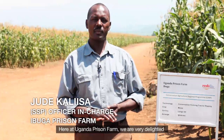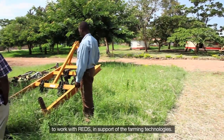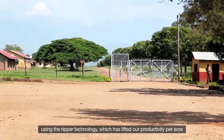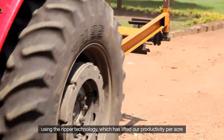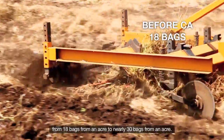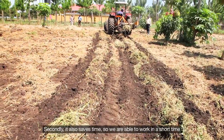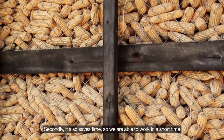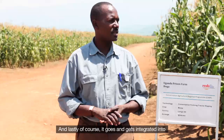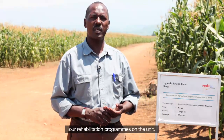Here at Atibuga Uganda Prison Farm, we are very delighted to work with REDS in support of the farming technologies. What we are practicing is conservation farming using the RIPA technology, which has lifted our productivity per area from 18 bags from an acre to nearly 30 bags from an acre. Secondly, it also saves time, so we are able to work in a short time to produce more food for our inmates. And lastly, it gets integrated into our rehabilitation programs on the unit.